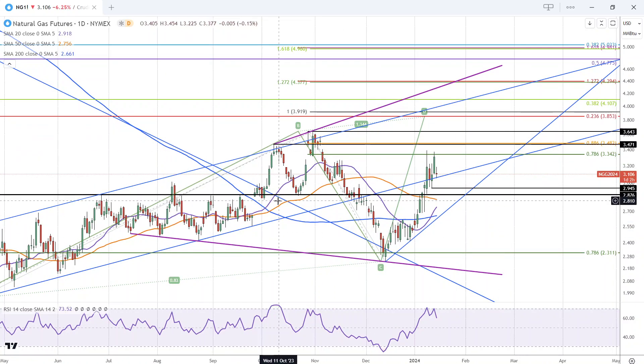Why? Because we broke above the downtrend line back in late October, early September. We tested it as support and then bounced off it back at the 200. We broke and gapped above the 200 prior to the breakout of the trend line. Broke back through and did not have a successful test of support back there.